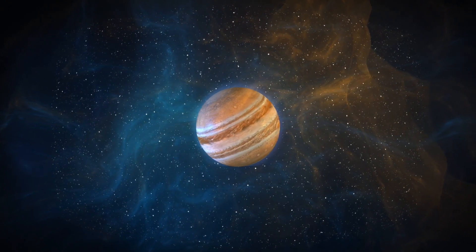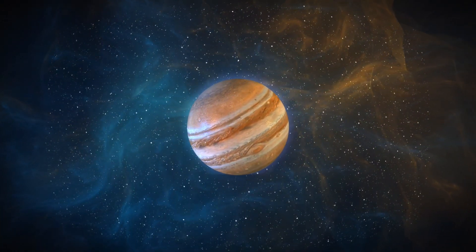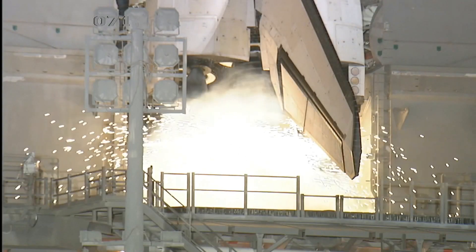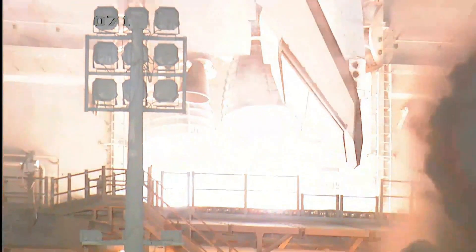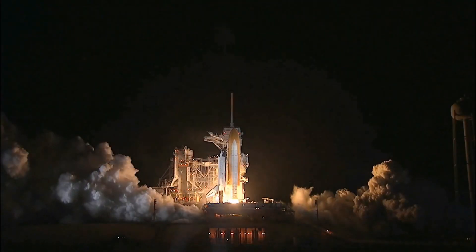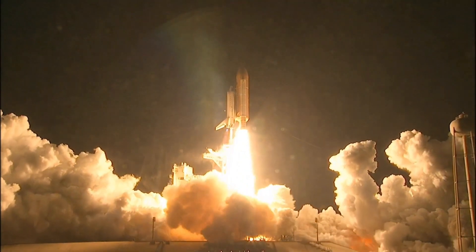Landing the Super Heavy booster on a droneship is an audacious goal that requires meticulous planning and precision. The Super Heavy booster, with its massive size and unparalleled power, will play a crucial role in future space missions. By mastering the art of landing this colossal booster on a floating platform in the middle of the ocean, SpaceX is paving the way for more frequent and affordable space missions.